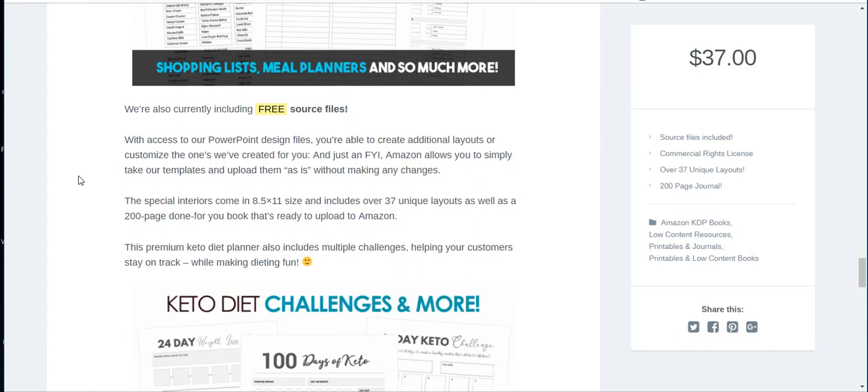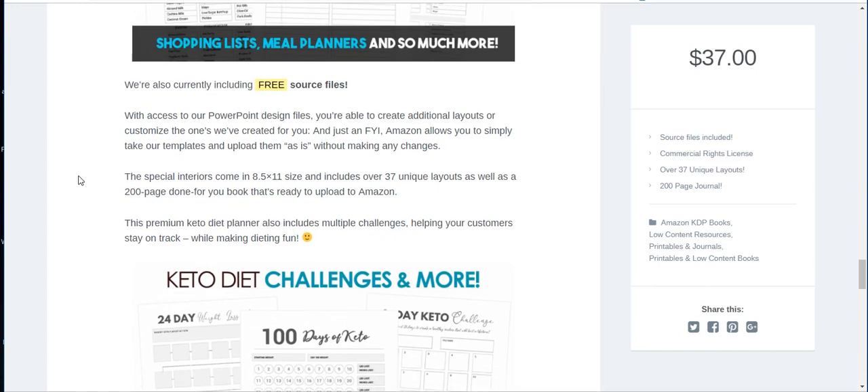Another cool thing is that she includes the free source files. If you have PowerPoint, you can go in and change these. You can take them out and sort them out, and upload them as individual files or put two together. There are 37 unique layouts, so you can pair them together in different ways and make different planners — you don't have to use it all as one book.